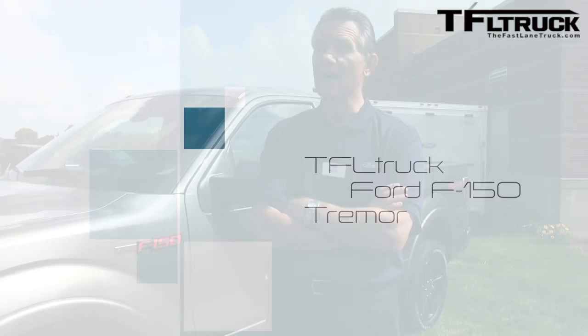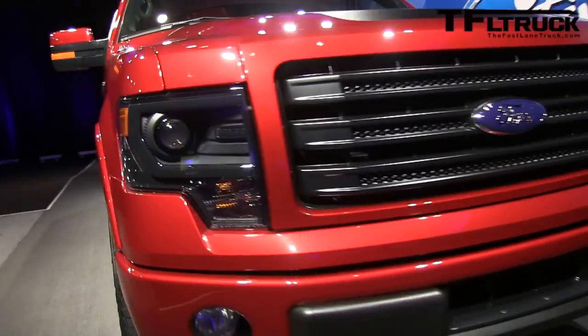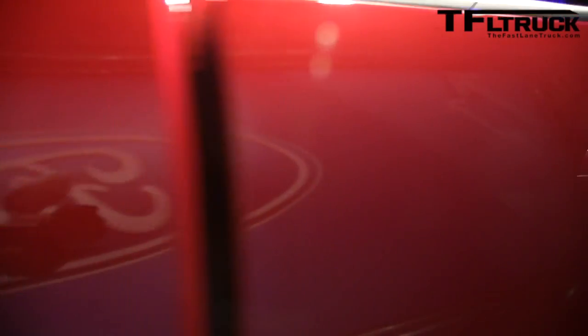Well, this gets us into the on-road performance space. It's a place we haven't been in really since we had the Lightning product in the F-150 lineup. It helps broaden our lineup and our appeal, and we're real excited about being able to leverage the great technology that EcoBoost is into an on-road performance truck.